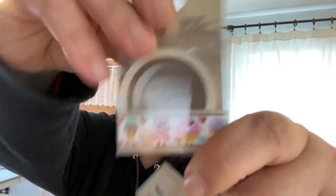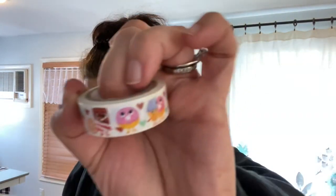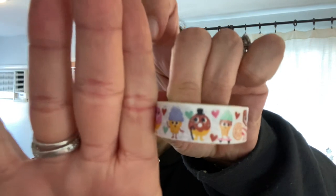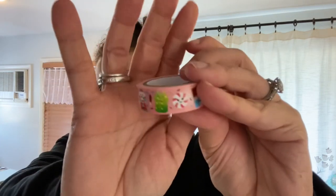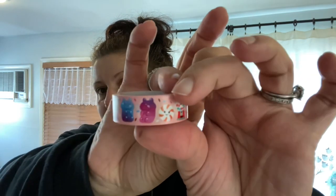I got two washi tapes — both with sweets themes. The first has chocolate bars, ice cream, donuts, and cupcakes. The second has a pink background with a gummy bear, gumball machine, peppermint candy, chocolate bars, other candies, and lollipops. Really cute.